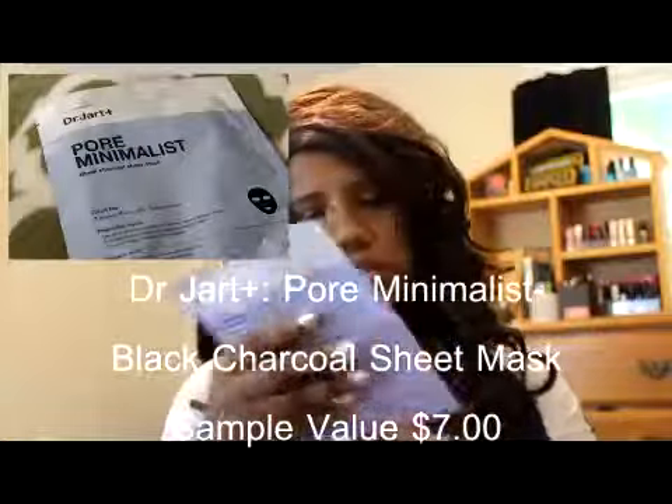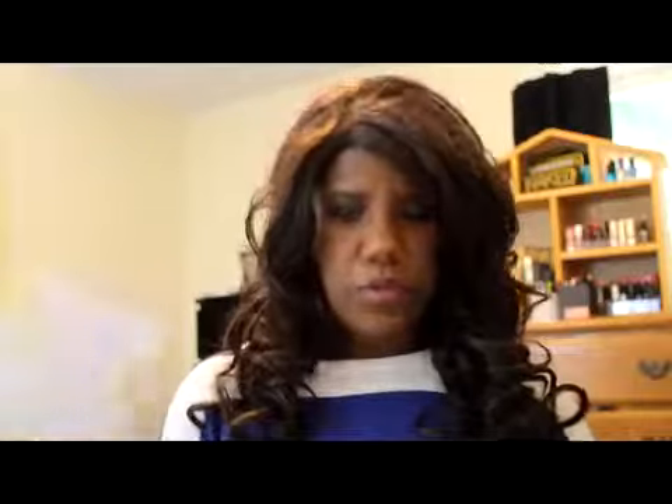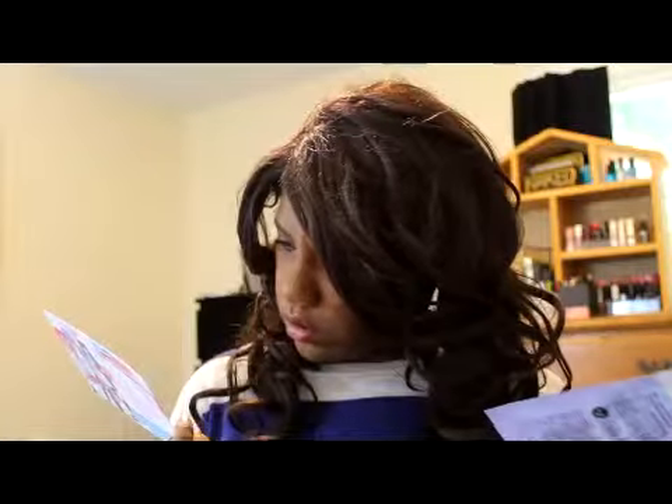The next thing I have is a Pore Minimalist Charcoal Sheet Mask — that's kind of cool. The Liz Earl is worth $24.50 — it's a full size — and the body bomb is $28.35. The Pore Minimalist mask is $35 for a pack of five, so this mask is worth seven dollars.